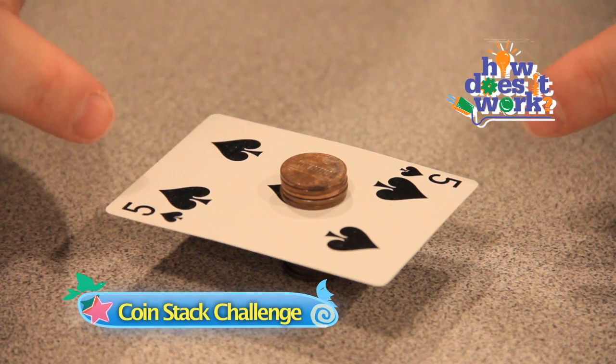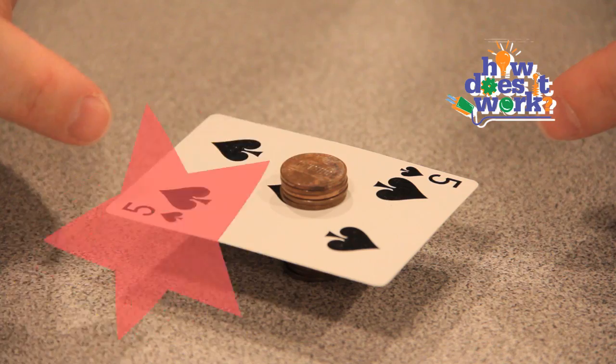Here's a little scientific challenge. Can you get the card out of the stack of pennies without knocking over the stack of pennies and without touching any of the pennies?